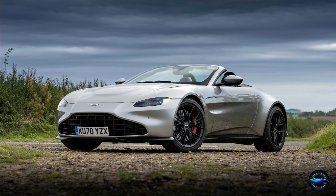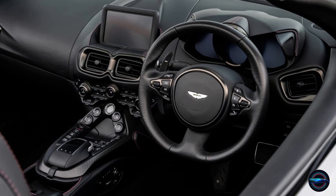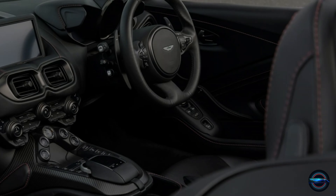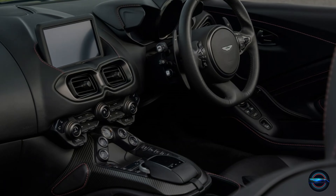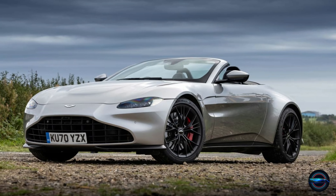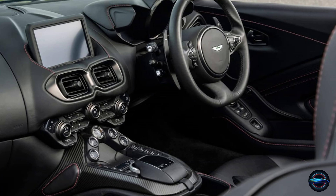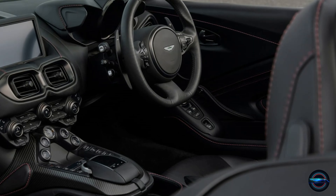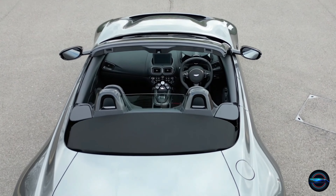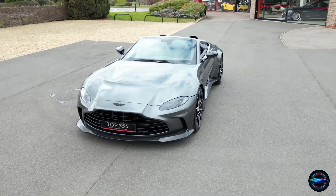Step inside and be greeted by the sleek and sporty interior, complete with a squared-off steering wheel and a collection of buttons that are easy to reach. The column-mounted shift paddles make shifting gears a joy, while the upward-angled doors make getting in and out a breeze. Despite its compact size, the Vantage offers ample legroom and even a surround-view camera system to make parking easy.